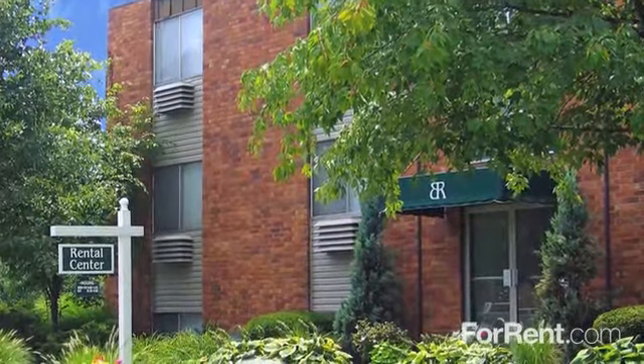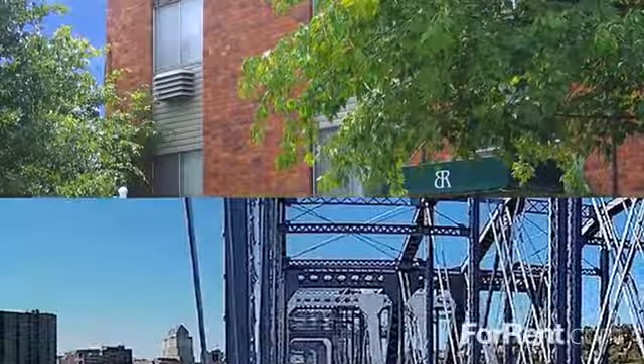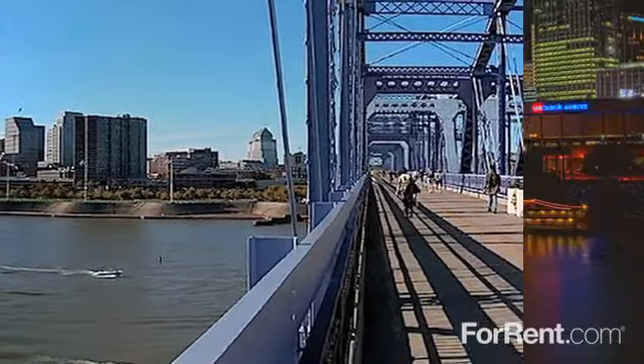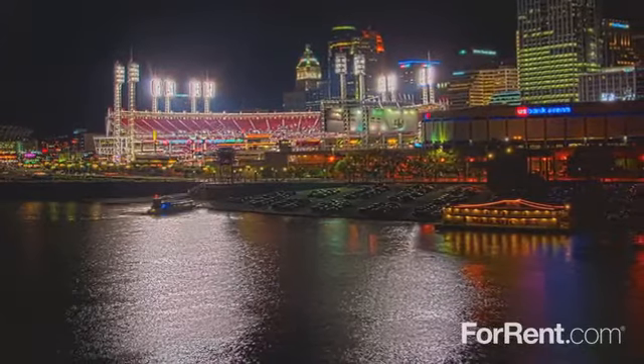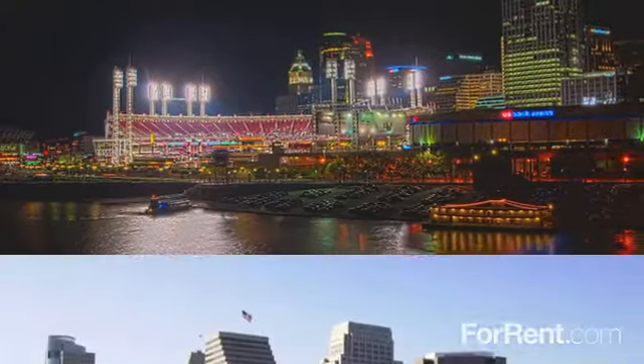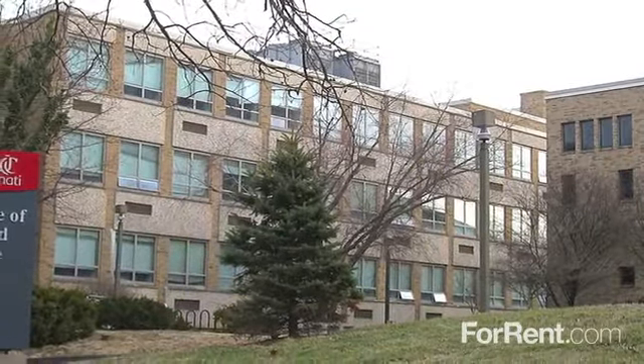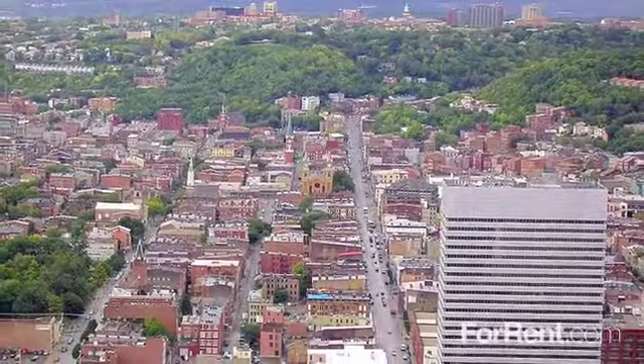Welcome home to Barkley Ridge Apartments. Barkley Ridge is located in Southgate, Kentucky, only minutes from all the fun and excitement of downtown Cincinnati. We're convenient to public transit, several major thoroughfares, and the university, and you'll discover endless opportunities to dine and shop nearby.